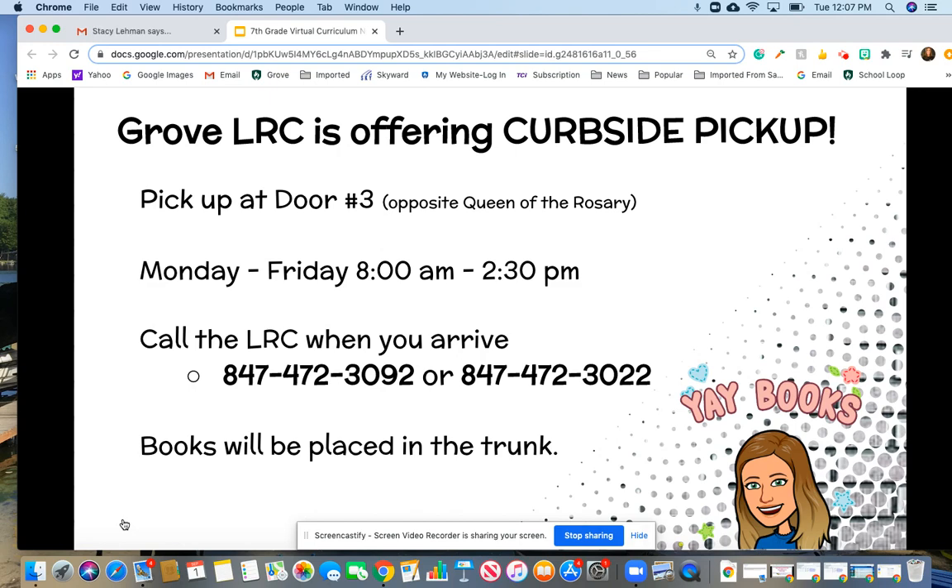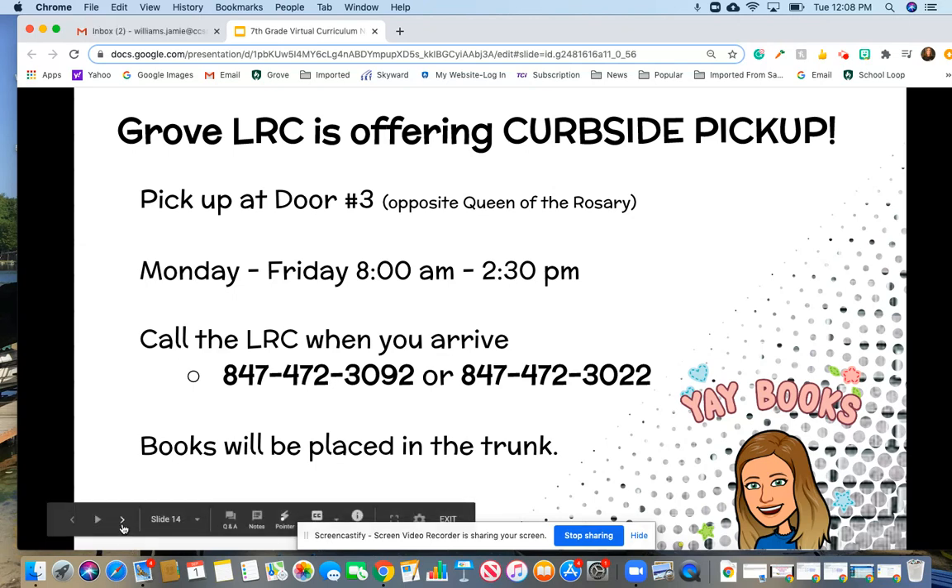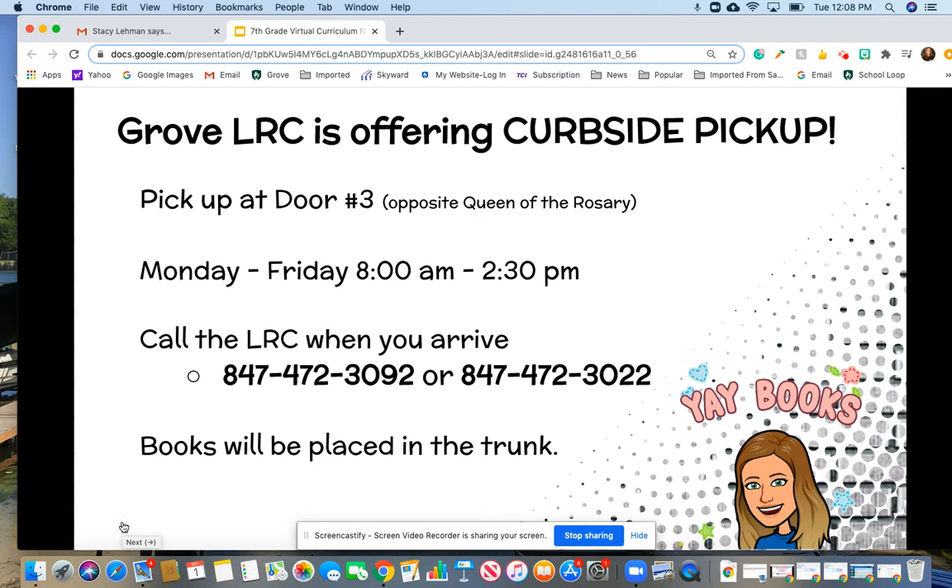With curbside pickup, kids can go to Destiny Discover and reserve up to four books, keeping them for up to four weeks. You come between 8 and 2:30 to pick up the books. When you arrive at school, pull up to door three — the library side over by Queen of the Rosary — and call the numbers on screen. The librarians will bring the books right out to you.